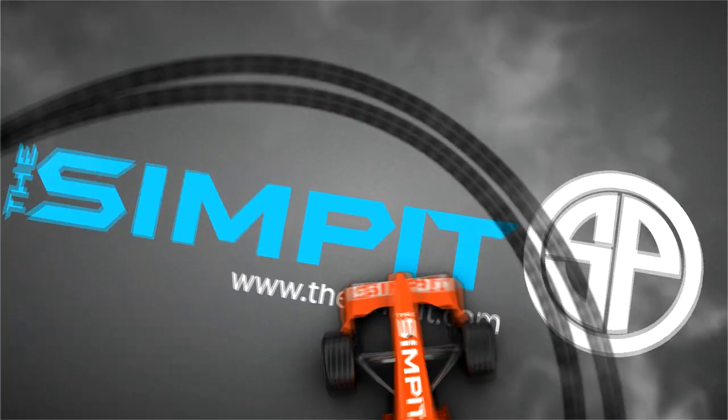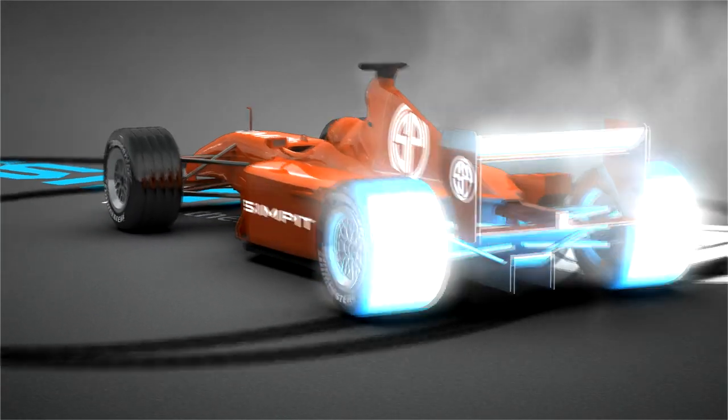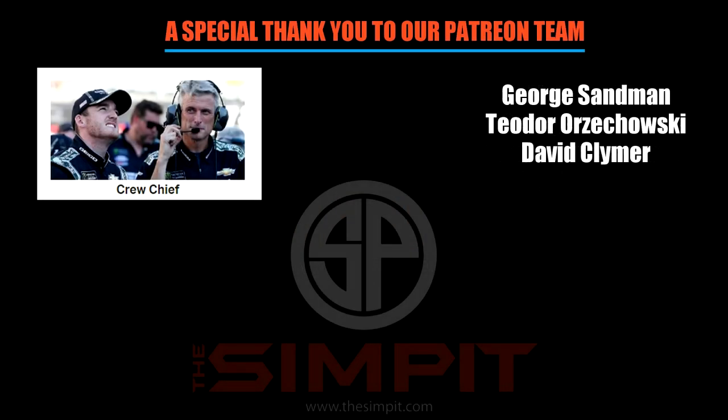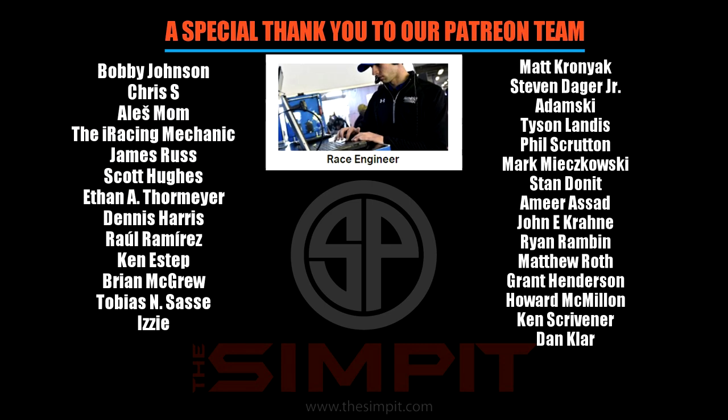If you want to see more videos like this one, be sure to subscribe right here at The Sim Pit on YouTube. And if you want to see my personal racing, that's all done at Sim Pit Live on YouTube — check that channel out and be sure to subscribe too. That's going to do it for this one — get out there, do some sim racing. This is The Sim Pit, I'm Sean Cole, and I'll see you on the track.